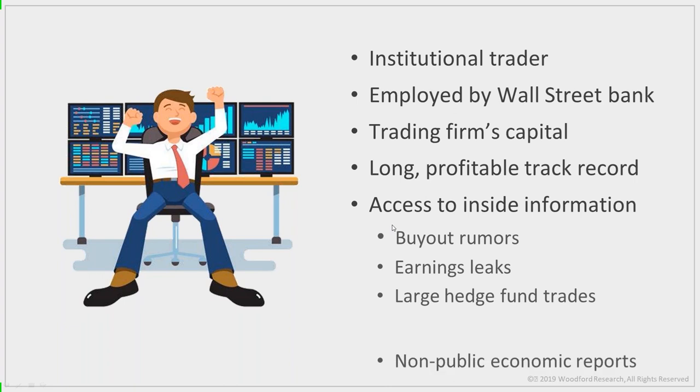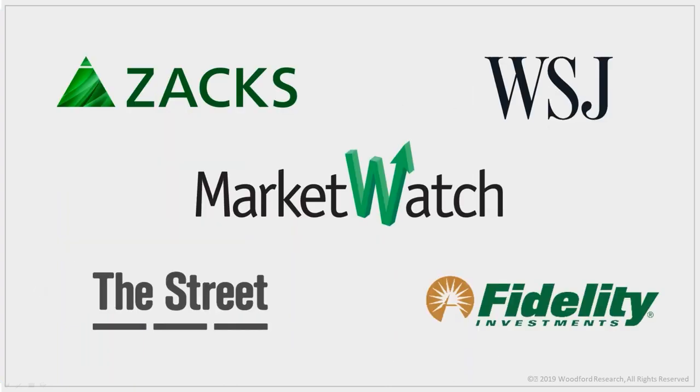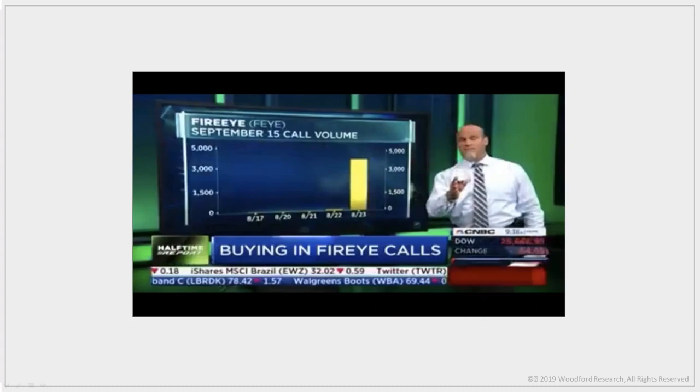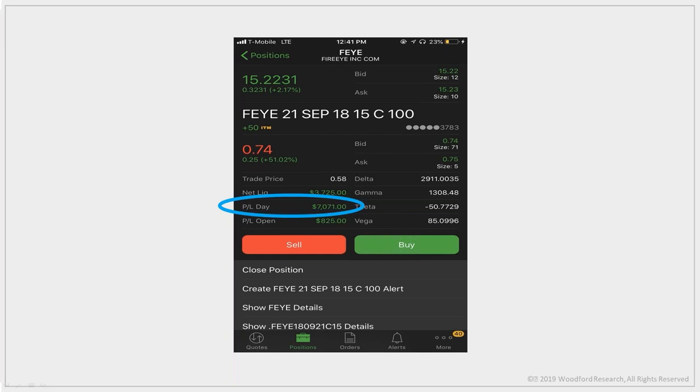The financial world recognizes the power of unusual option activity trades. Articles have been published in the Wall Street Journal, Fidelity, Zacks, and TheStreet.com. One of my trades was even featured on CNBC. In FireEye, after my software flagged an unusual option activity trade for 5,030 contracts, I bought September $15 calls. Later that day Pete Najarian talked about them on air, but by then the stock had already moved and I had made $7,000 in less than three hours.